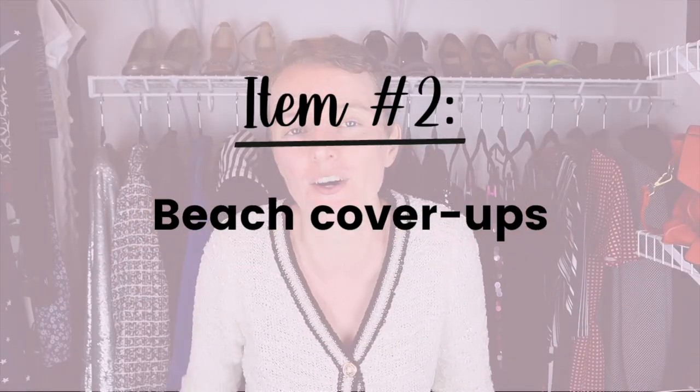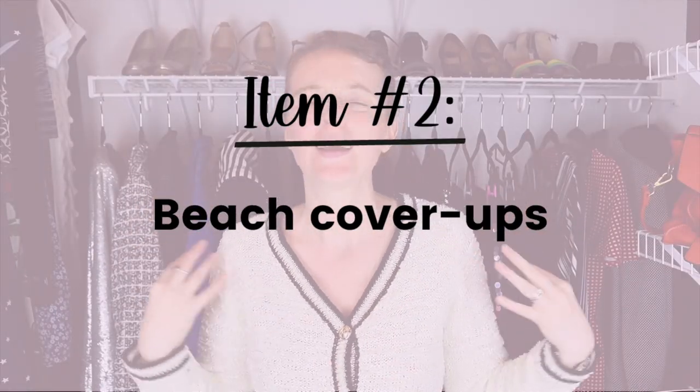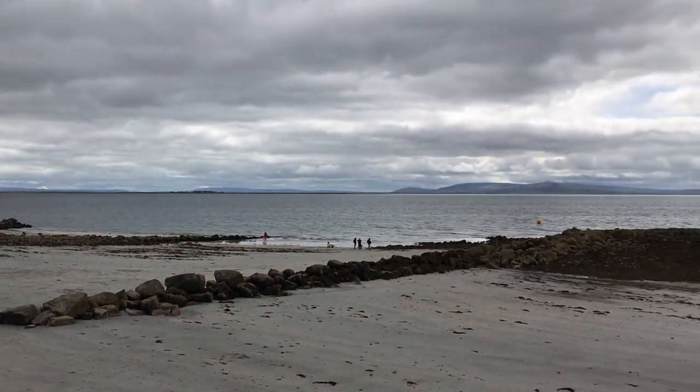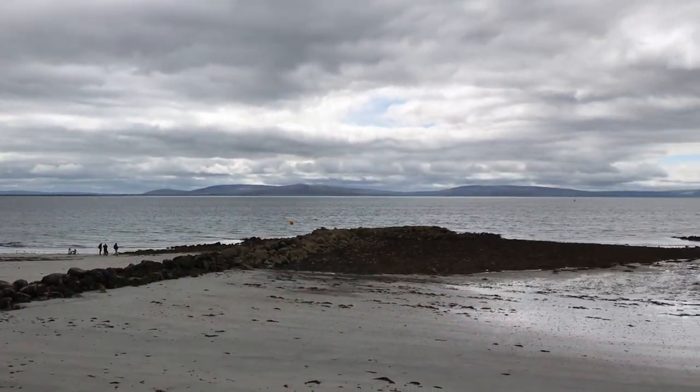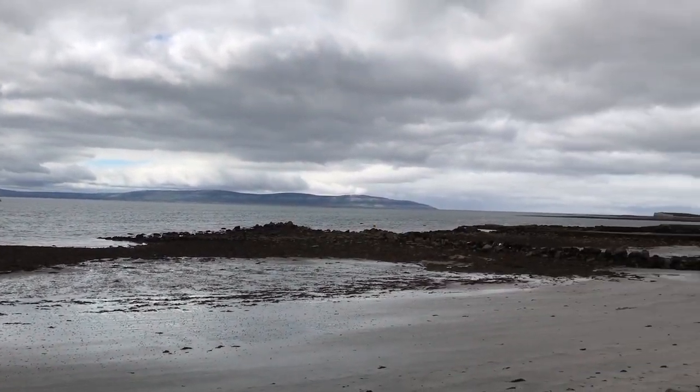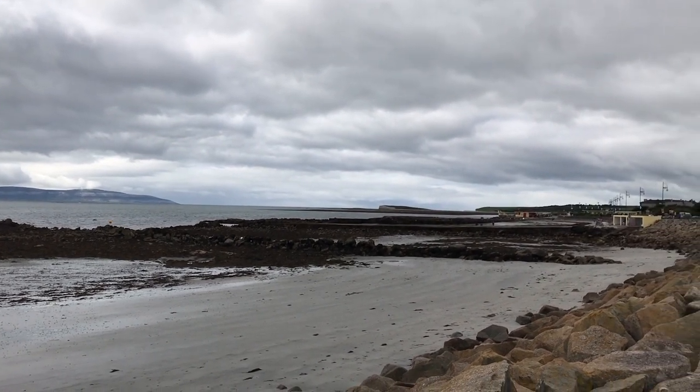Second on the list is any sort of beach or pool cover-up — caftans, sarongs, a little shawl, anything you'd throw on over a swimsuit. One of the biggest problems with these is that they're generally very delicate, so they can rip, snag, wear, and fray. The tendency is to roll them up in a ball, stuff them in a corner, and only pull them out once or twice a year. They get wrinkled, they get musty, and they're just not getting used. You deserve to look fabulous on the beach or by the pool.